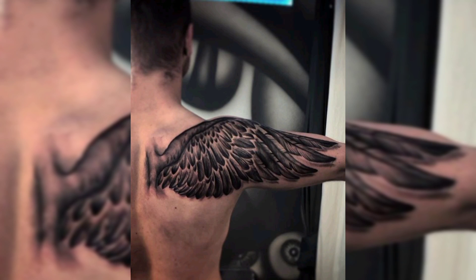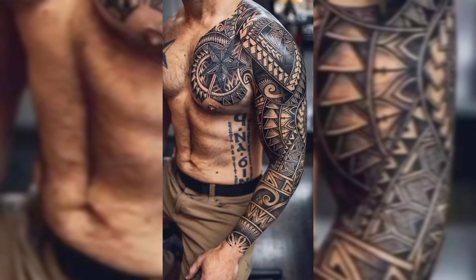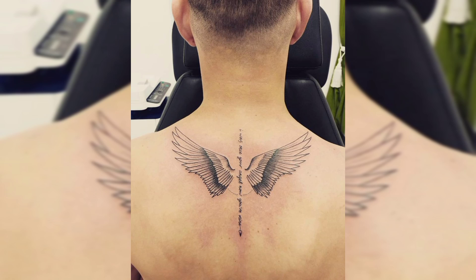Hello guys, welcome to our YouTube channel Tattoo Ideas. This video is all about tattoo ideas for men's. In this video we will show you different types of tattoos like back tattoos.